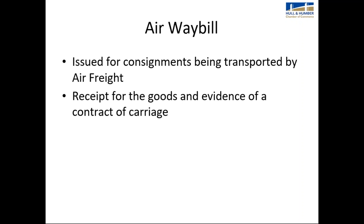The airway bill is issued for consignments transported by air — again, it is a receipt for goods and evidence of a contract of carriage.